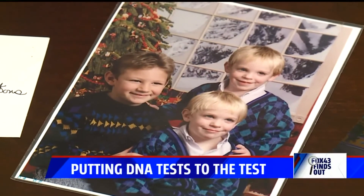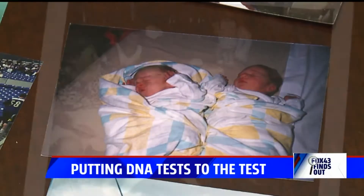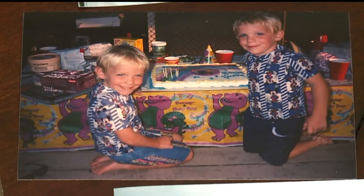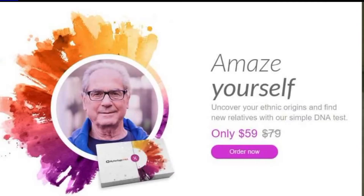No one can tell us apart. Jason and Justin Bachman have lived as identical twins for almost 30 years — matching outfits and all. But even when I look at our baby pictures, I can't tell us apart. I have no idea. Our mom had to paint our fingernails or toenails to tell us apart. They seem like the perfect pair to test different at-home DNA kits to see if they really are accurate.